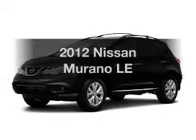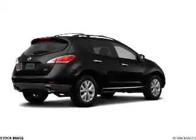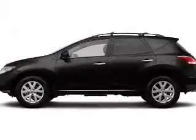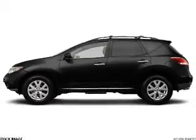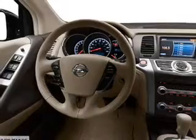Introducing the 2012 Nissan Murano. If you're looking for an automobile with great attributes, look no further. The powertrain includes all-wheel drive with a solid six-cylinder engine that responds smoothly to its automatic transmission. The anti-lock braking system will help deliver you safely to your destination.